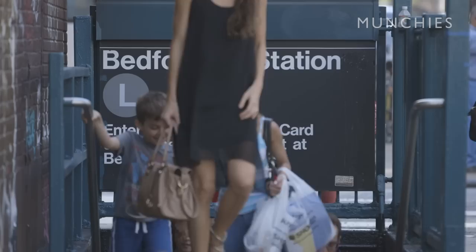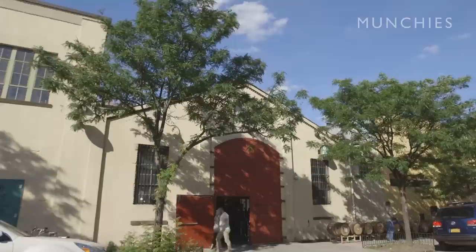Brooklyn is a symbol of enterprise, entrepreneurship, and creativity now, and my contention is it's always been this way. A lot of people say to me, did you ever imagine the brewery would be this successful? And my answer is, hell yes — that was the whole idea.